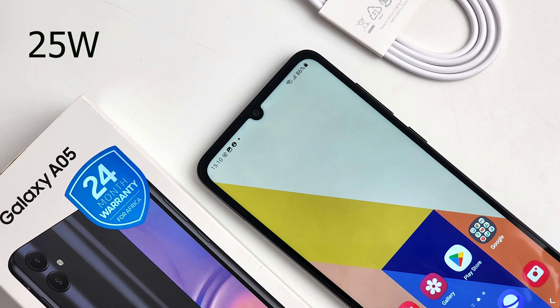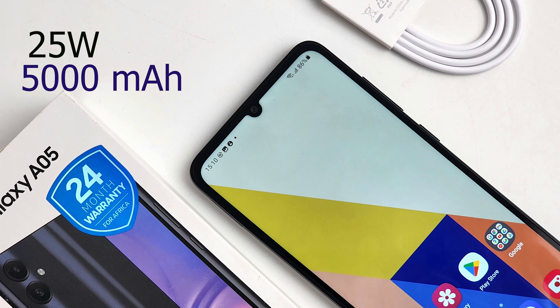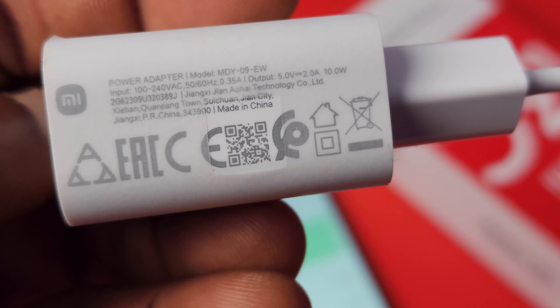One major aspect where the Samsung Galaxy A05 surpasses the Redmi 13C is fast charging — it supports up to 25W fast charging for the 5000mAh battery. Even though the Redmi 13C also has the same 5000mAh battery, it only supports up to 18W fast charging. But which would you prefer: an 18W fast-charging phone that comes with a 10W charger in the box, or a 25W fast-charging phone that doesn't include a charger at all? Both batteries are good and will take you a day and even more depending on how you use them.